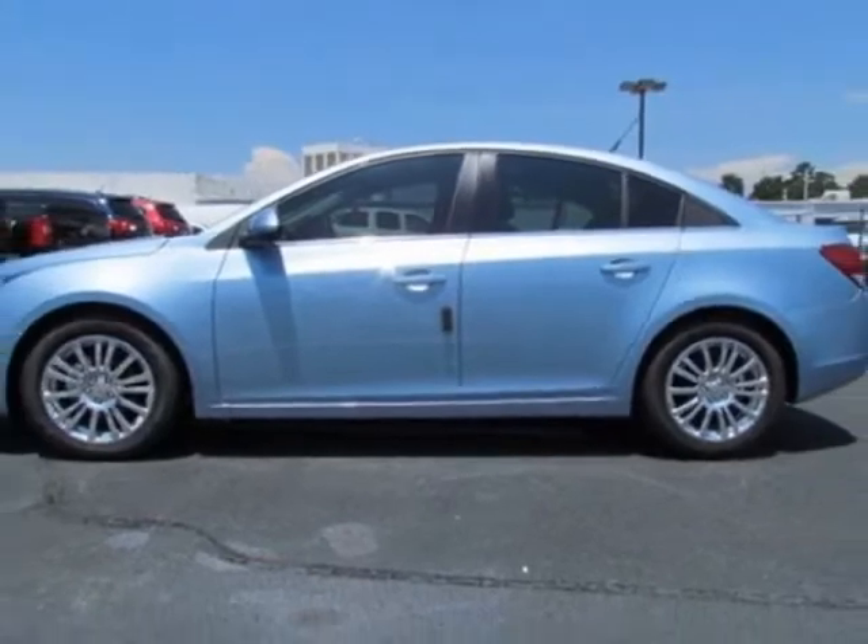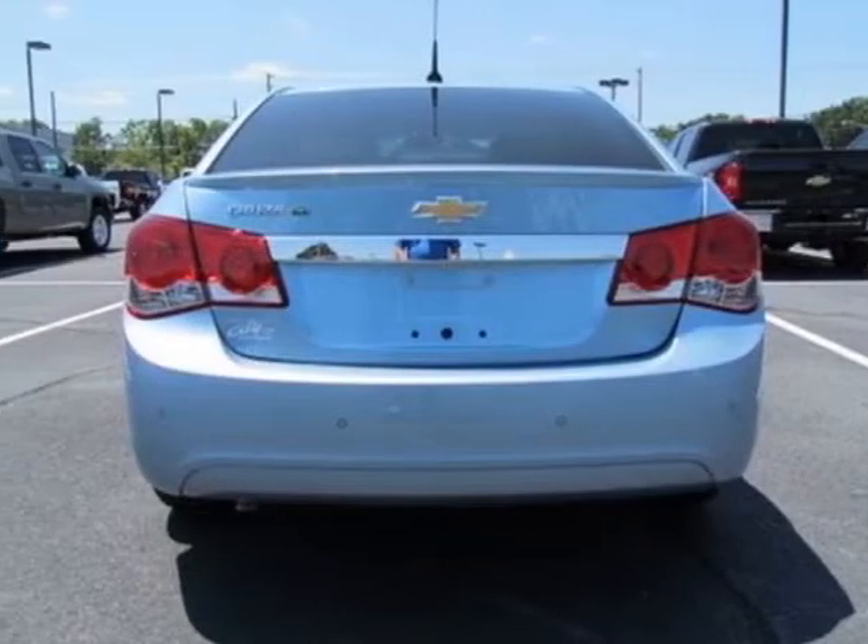This Cruze boasts a 1.4 liter inline-four engine and has a six-speed automatic transmission.